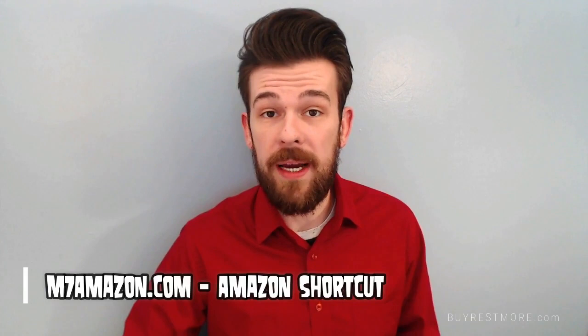Stay tuned for the Meta 7 video. Hi, Dr. Gilmore fans. I want to remind you to check out Meta 7 and Restmore. Meta 7 will give you more energy during the day, and Restmore will help you sleep at night. Try both today. There are Amazon links below.